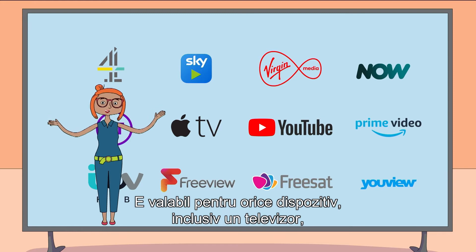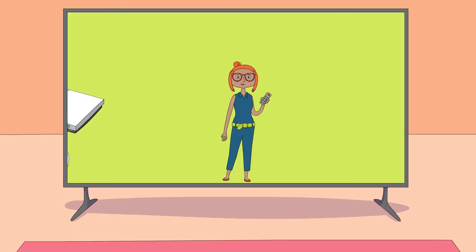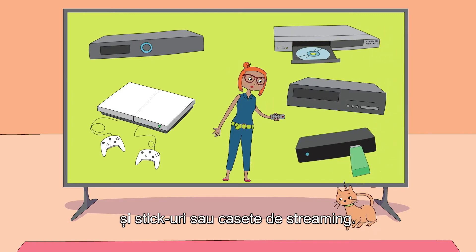This applies to any device you're using, including a TV, desktop computer, laptop, mobile phone, tablet, games console, Digibox or PVR, DVD, Blu-ray, VHS recorder, and streaming sticks or boxes.